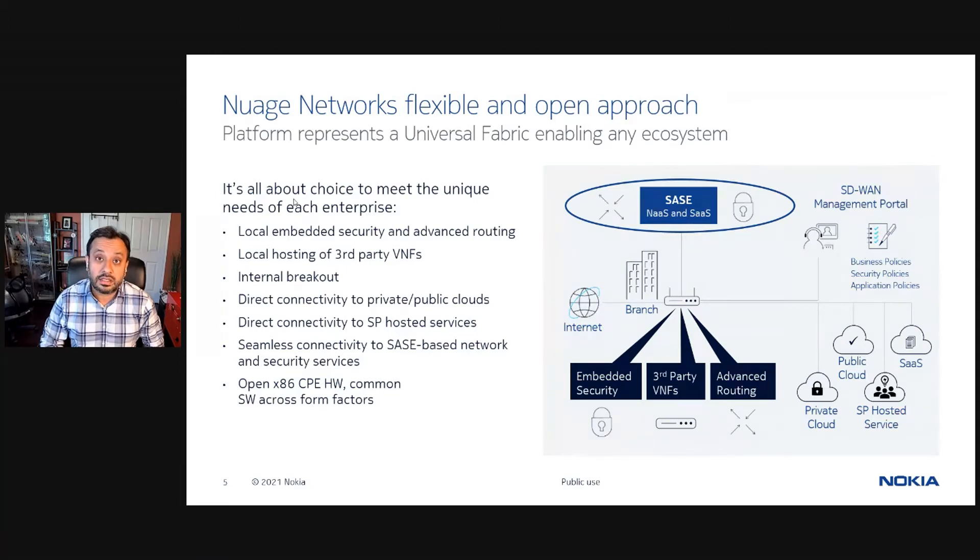Nuage's second-generation SDN platform is also an enabler for IT services over an IP network, providing unified policy for security, cloud, and edge value-added services. The proof of the offer ultimately lies in its adoption by leading service providers and their enterprise end customers across the globe, with BT being a trusted early partner in the journey.